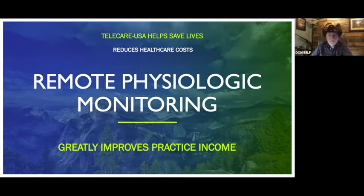Medicare started covering this January 1st of last year, which is when we opened up Telecare USA, because doctors needed a place to go to, so we got it all started up and running.